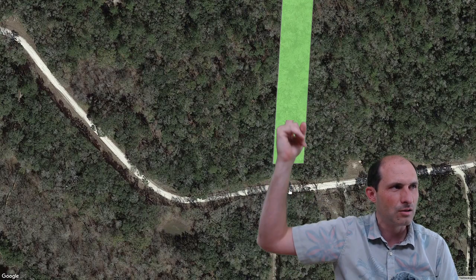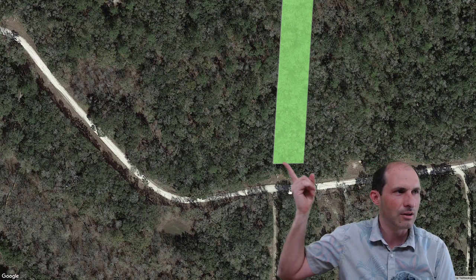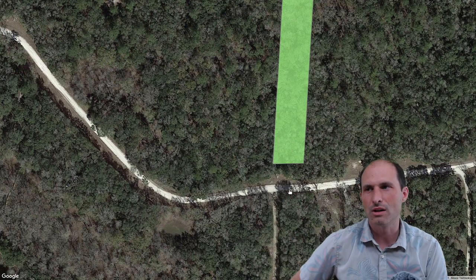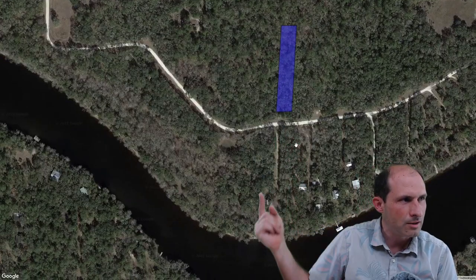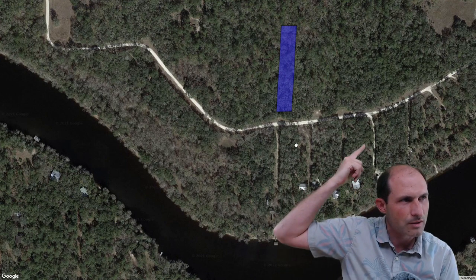You build a driveway back in here and get back in the property as far as you want. Maybe make the driveway go a little wavy so people can't look down the driveway at you. These people all put in straight driveways — when you drive by, you're just looking right down there with noise from the cars.